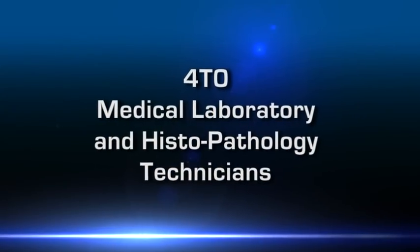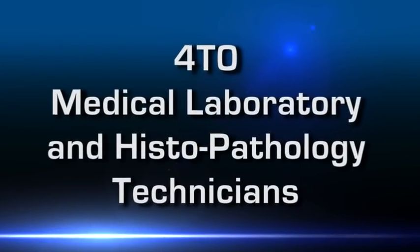My name is Airman Arala. My name is Airman Williams. These are medical laboratory and histopathology technicians, and we are Air Force Medicine.